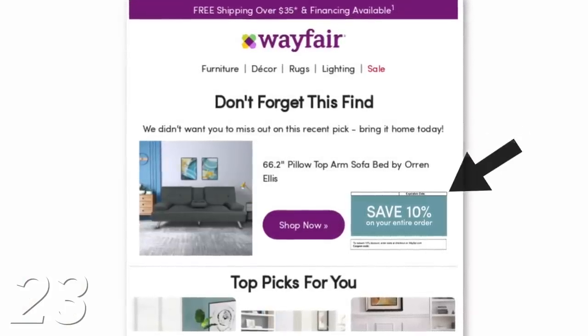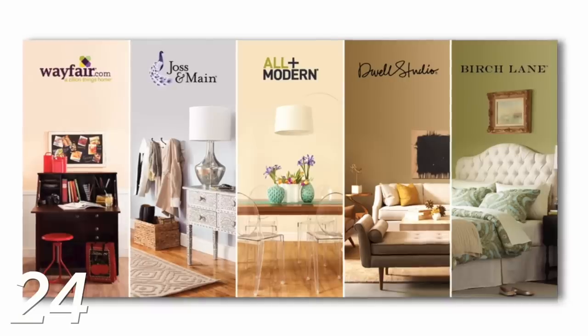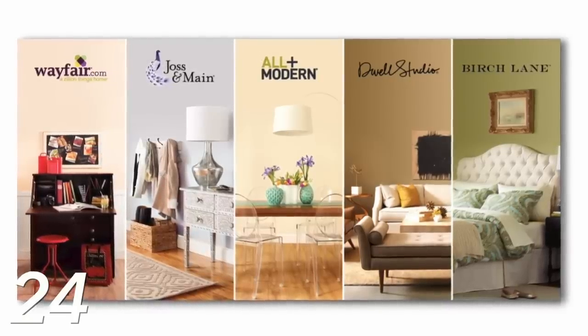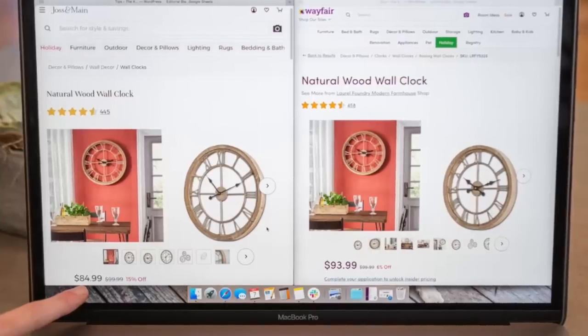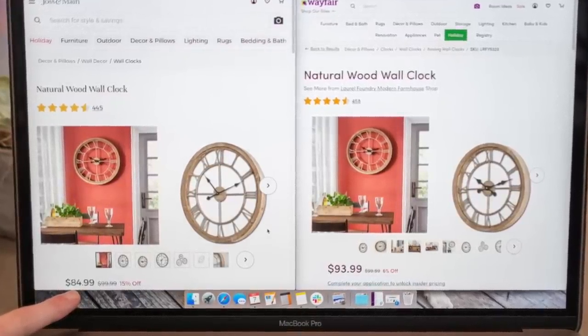If you add items to your cart, Wayfair has a sneaky thing they do: if you have an account, they'll email you a day or two later saying 'reminder, don't forget about this,' and they often include a 10% off discount to incentivize you to move forward with the purchase — another sneaky way to save money. Also, Wayfair has several sister sites: Joss & Main, All Modern, Dwell Studio, and Birch Lane. They're all connected, so if you find something on Wayfair, copy the name and search it on the sister sites — sometimes you can find it cheaper because another site is running a sale.